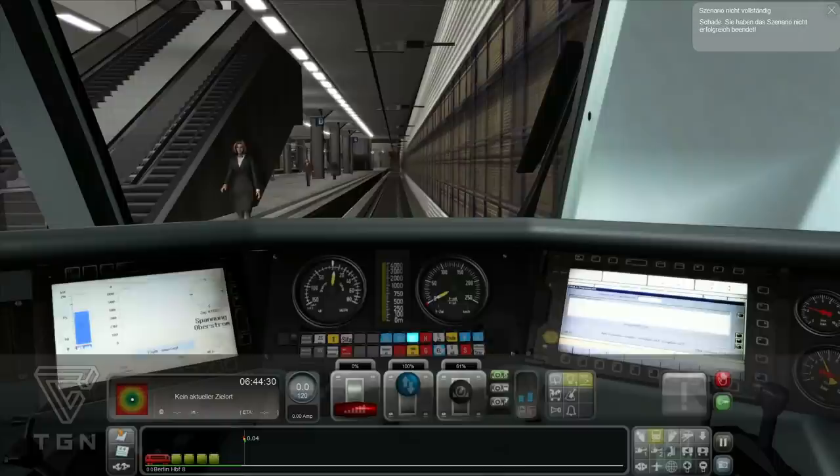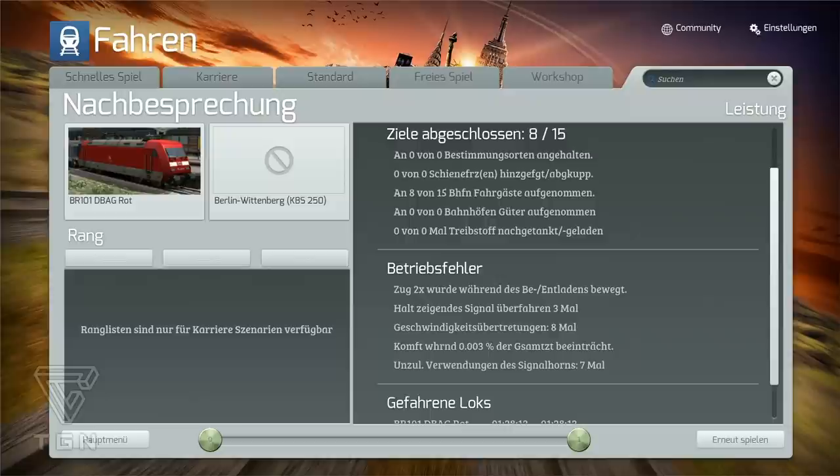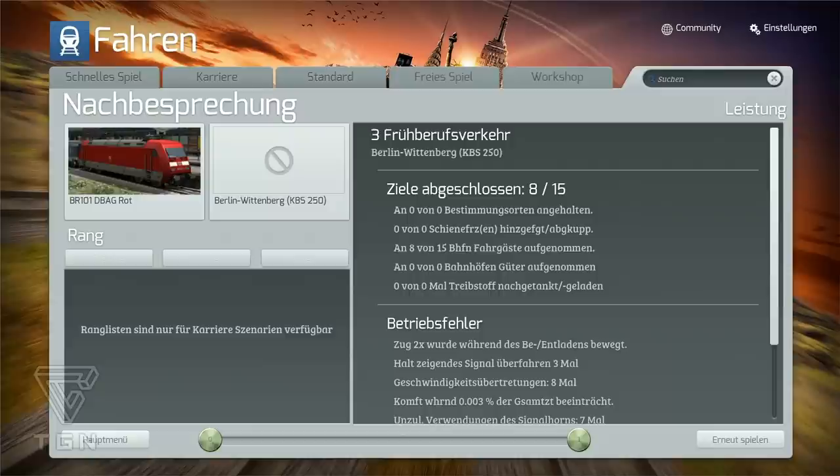Das ist ja eine Trägheit. Ich habe aber doch überall gehalten. Hast du. Acht von 15 – an null von null Bestimmungsorten angehalten, an null von null Schienen eingekoppelt. Die Auswertung funktioniert nicht ganz. Du hast an allen Punkten gehalten, du hast an jedem Punkt Fahrgäste aufgenommen. Güter aufnehmen hast du natürlich nicht gemacht, Treibstoff auch nicht. Also irgendwas ist schief gelaufen scheinbar – ist egal. Vielleicht weiß einer, was das war.